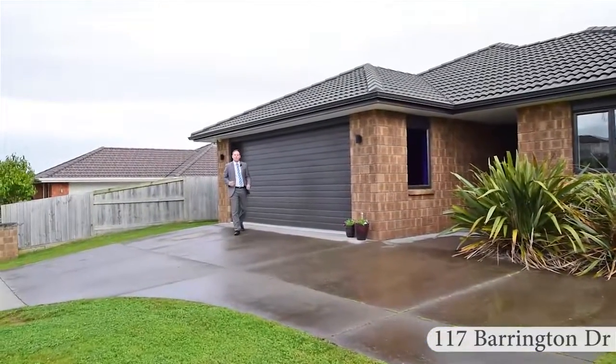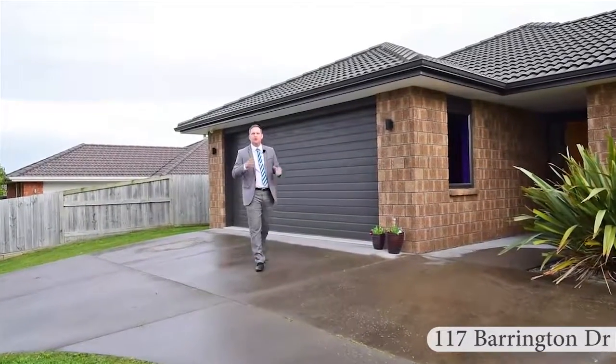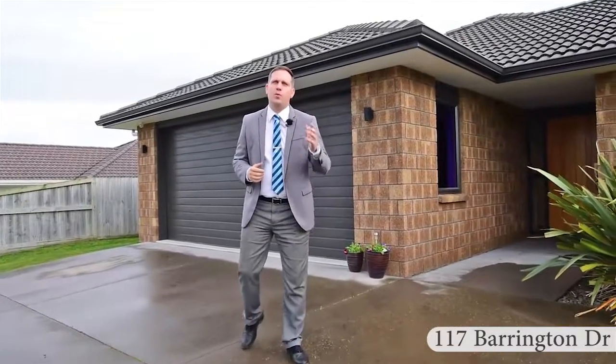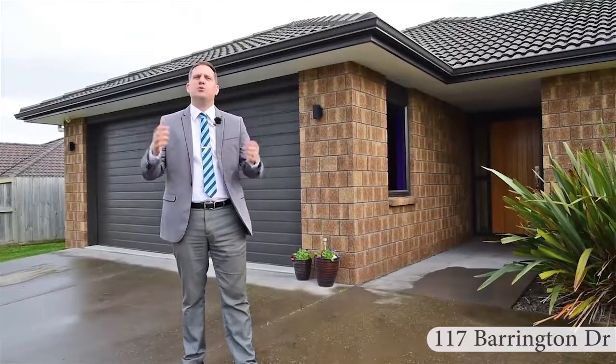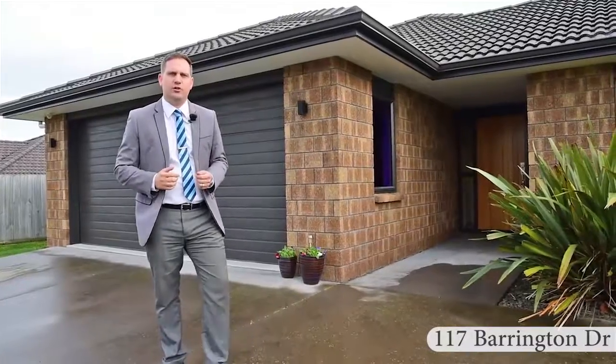Hello, my name's Rupert Bain, currently number two residential sales consultant for Harcourt here in Hamilton. Welcome to 117 Barrington Drive, this four-bedroom brick executive home in the sought-after suburb of Huntington. Come on, let's take a closer look inside.